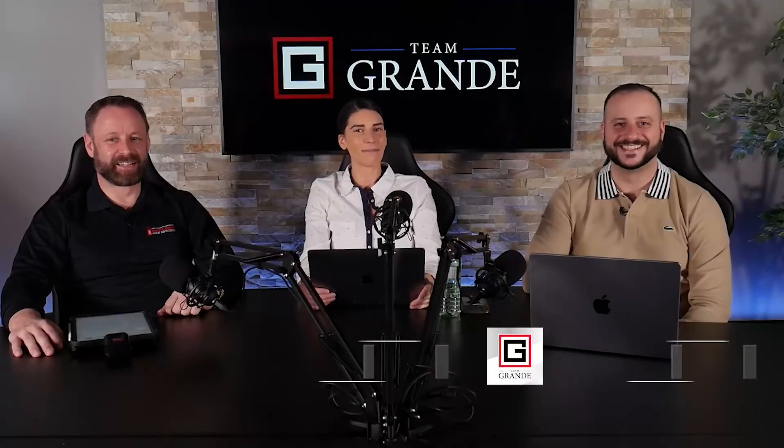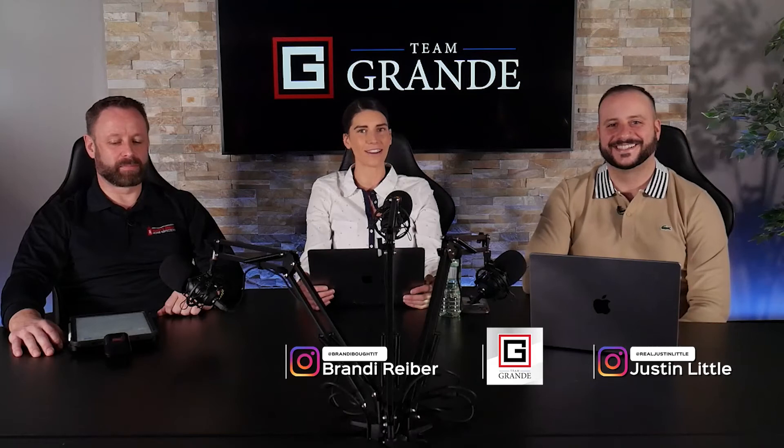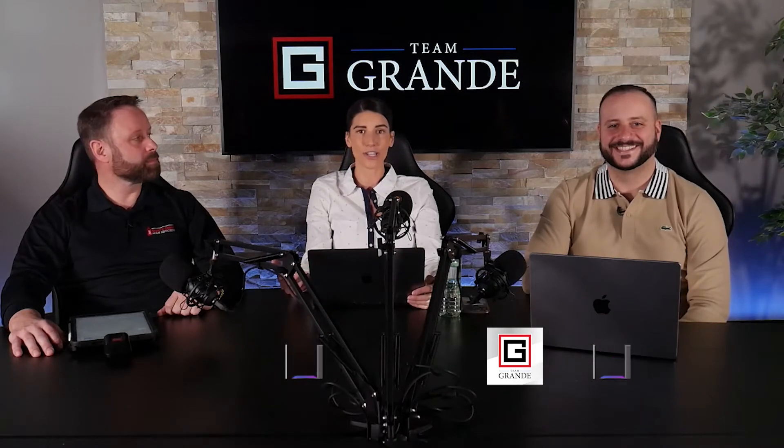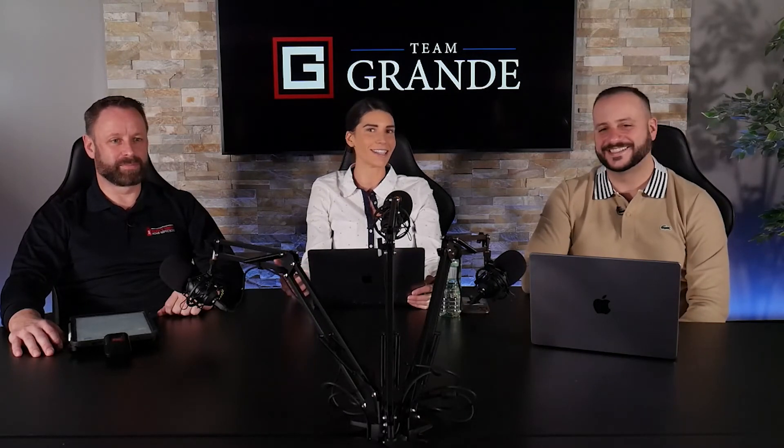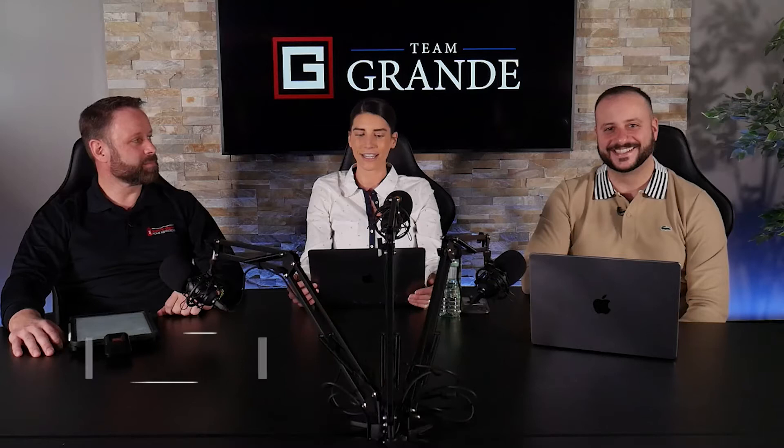Hi guys, welcome back to the Keepin' It Real Estate show with your hosts Justin and Brandy from Team Grande at RE-MAX Escarpment. On today's show, we're talking about inspections and my favorite guest, Stuart from A Buyer's Choice. He started his own company here in Hamilton and has a lot to say, so let's dive right into it.